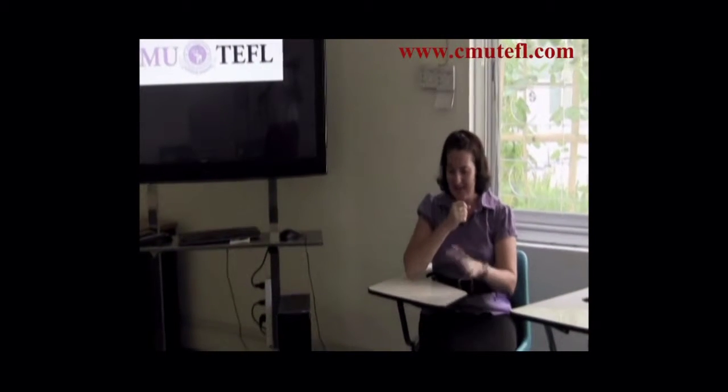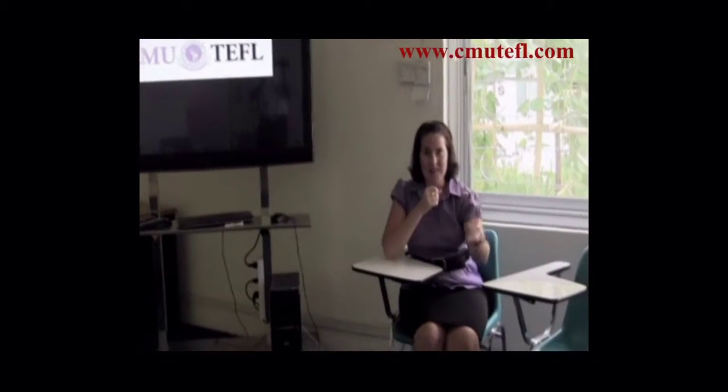As a CMU TEFL trainee, this is the classroom where you will be studying every day. You'll sit in a desk like this with your colleagues here around you.